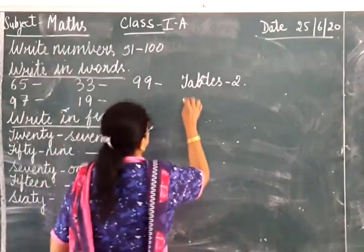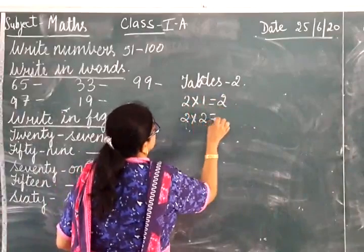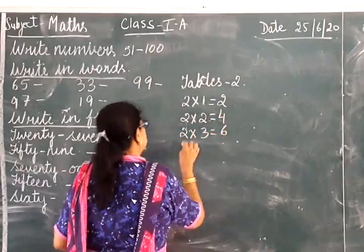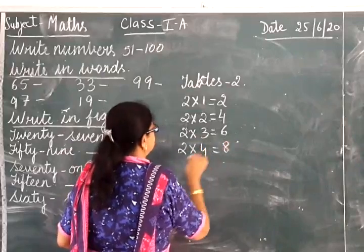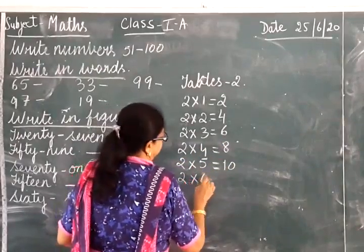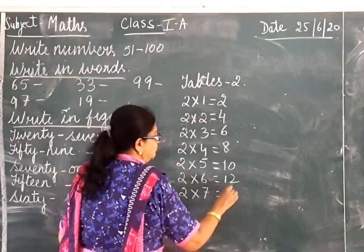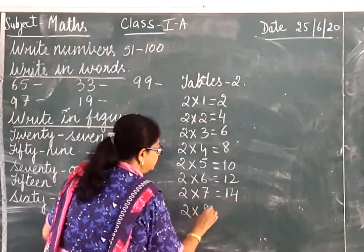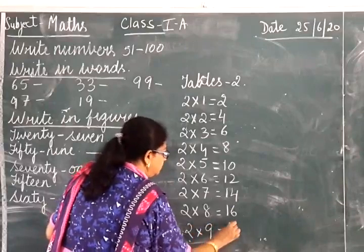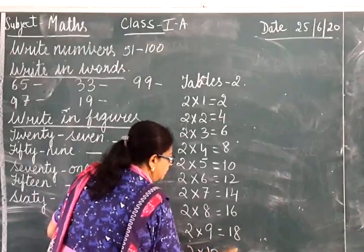Children, you all know your tables. 2 into 1 is equal to 2, 2 into 2 is equal to 4, 2 into 3 is 6, 2 into 4 is equal to 8, 2 into 5 is equal to 10, 2 into 6 is equal to 12, 2 into 7 is equal to 14, 2 into 8 is equal to 16, 2 into 9 is 18, 2 into 10 is equal to 20.